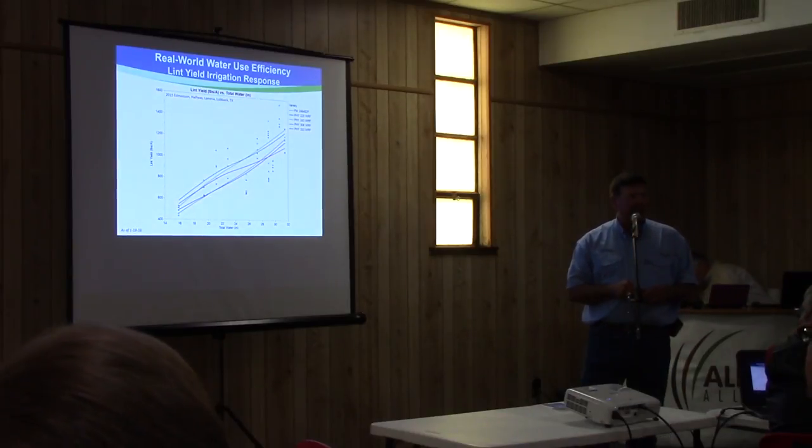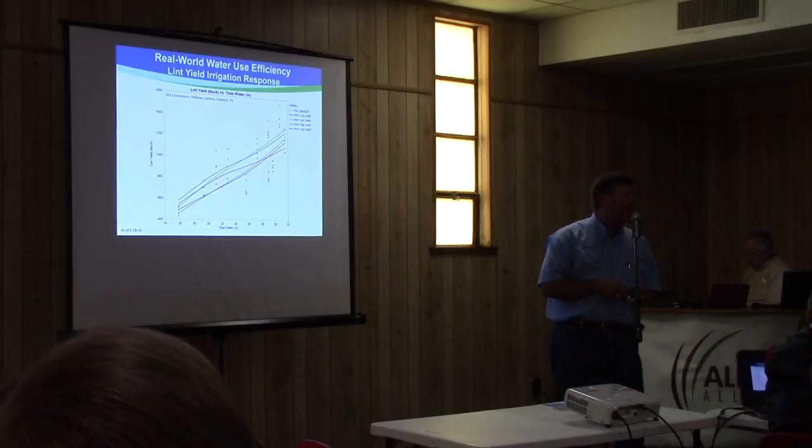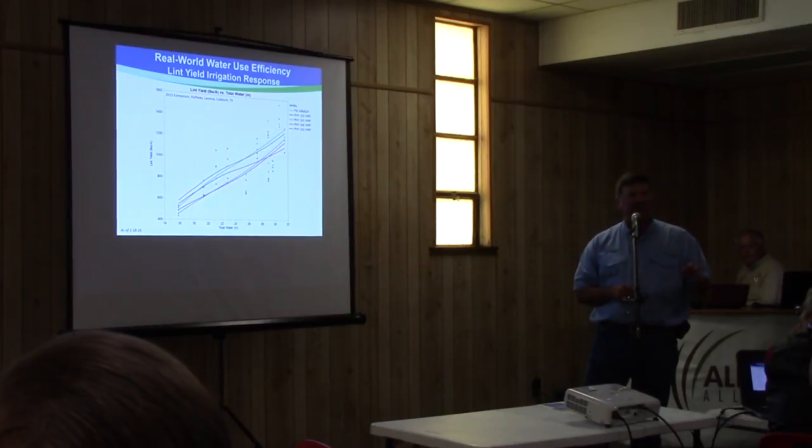Here's the real world usage of water use efficiency — this is how we're getting information for our sales reps, for our retailers, to bring to you the grower and you the consultant, to properly place these varieties on how they respond to each of these irrigation regimes.